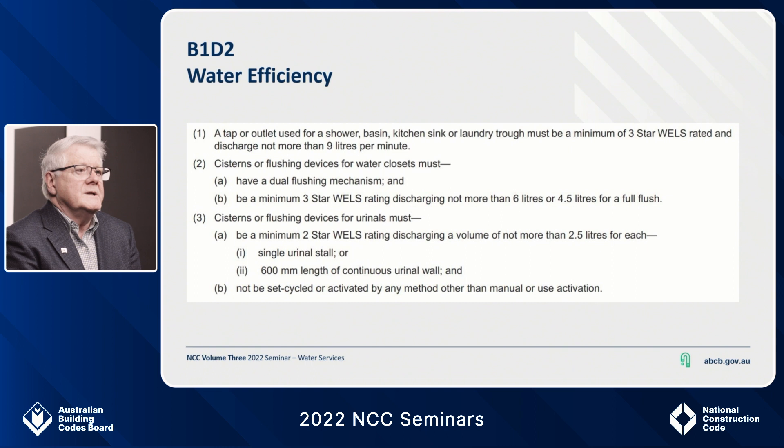Water efficiency B1D2. There is a lot on this slide but it is important to go over this. Here you will see the provision numbering: B is the section, 1 is the section number, D is the type of provision being a deemed-to-satisfy provision, and 2 is the provision clause number. The water efficiency requirements have now been aligned with the WELS star ratings — the Water Efficiency Labelling and Standards scheme. This will make it easier for practitioners to identify products compliant to the water efficiency requirements of the PCA. There is no longer any need to test the flows or look for flow rate data. If it has a WELS rating and falls in line with the DTS, you are good to go.